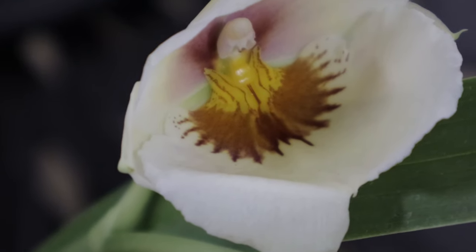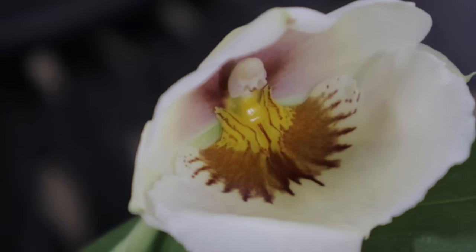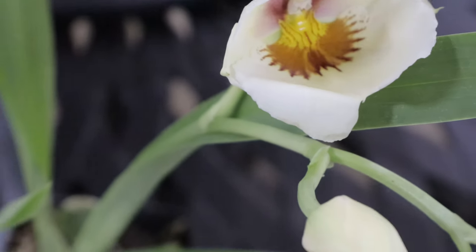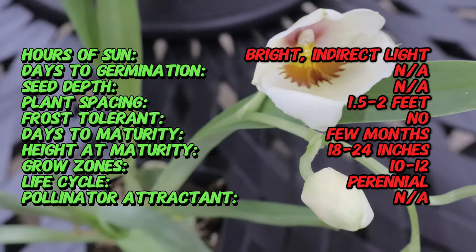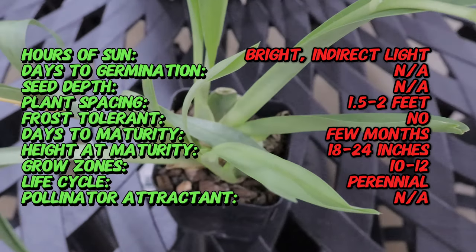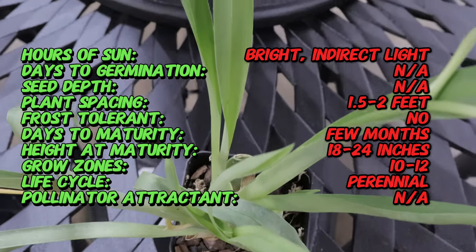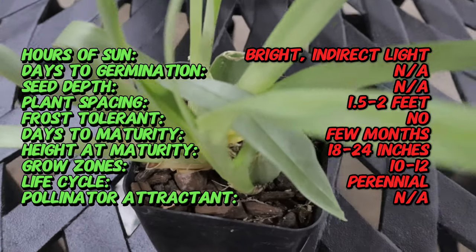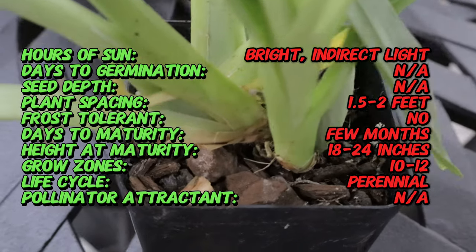Kalapana Arthur Cobbledick Springtime is a hybrid orchid named in honor of Arthur Cobbledick, a prominent figure in orchid hybridization. This cultivar has roots tracing back to the Kalapana Orchid Nursery in Hawaii, known for its exceptional breeding programs and production of high-quality orchids. The hybrid was developed to showcase both beauty and resilience, making it a prized specimen among orchid enthusiasts.